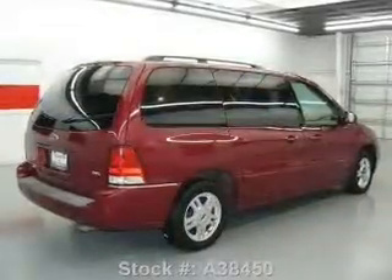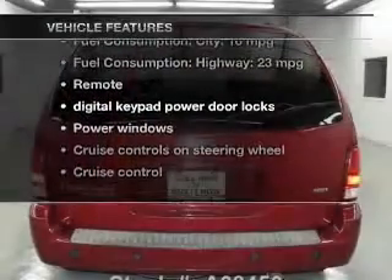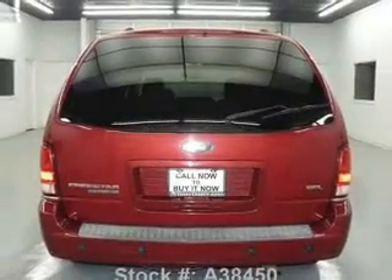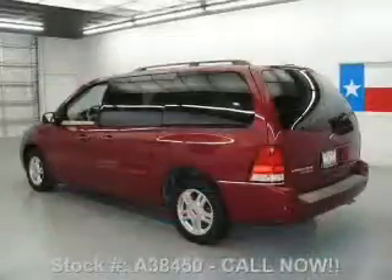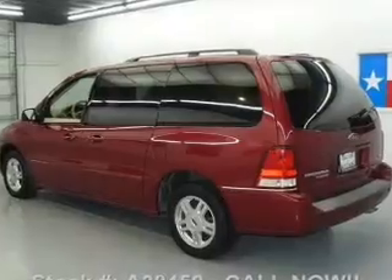Anti-lock brakes help you bring your vehicle to a safe stop. Plus, enjoy these notable features included in this vehicle: leather seats, power door locks, power windows, cruise control, a DVD system, an AM-FM stereo with a CD player, and power mirrors.